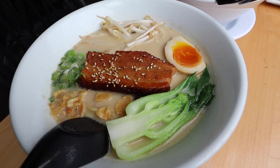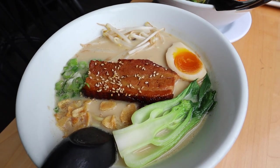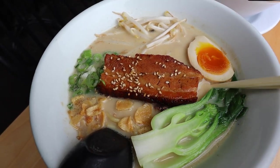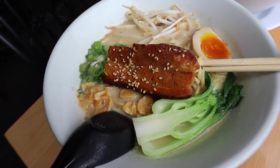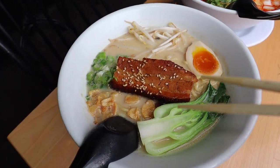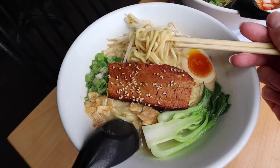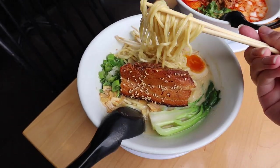This is the first bowl of ramen — this one is the Tajima ramen. It's their standard ramen and there's a nice thick piece of chashu on top. It looks absolutely beautiful. I love their egg. There's bok choy and some garlic flakes. Let's do a little noodle pull.